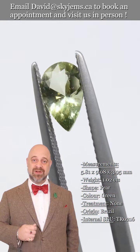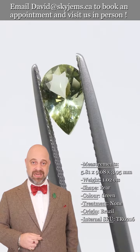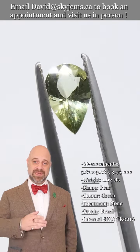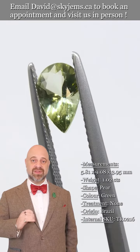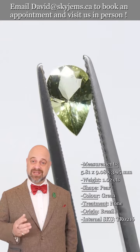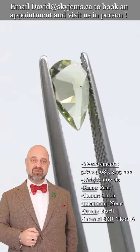If you don't already know, skygems.ca has been selling gems and jewelry online since 1999, and we've been selling gems and jewelry in Canada since 1967. What all of this has taught us is that gems and jewelry must be seen in person and held in your hand to truly understand them.